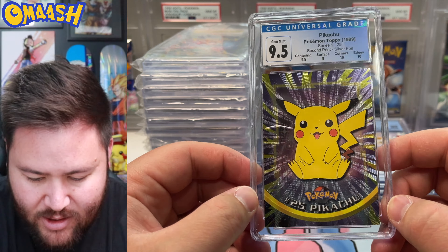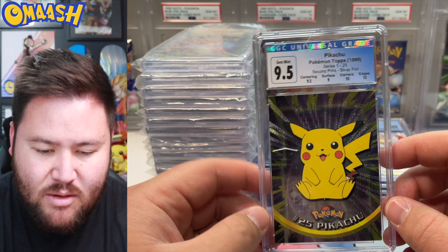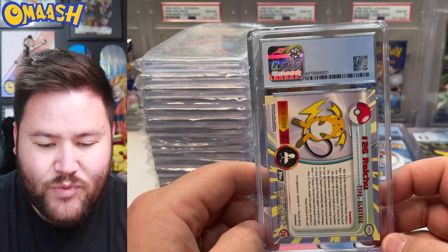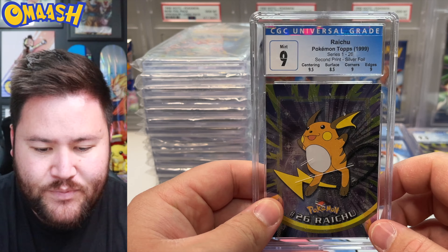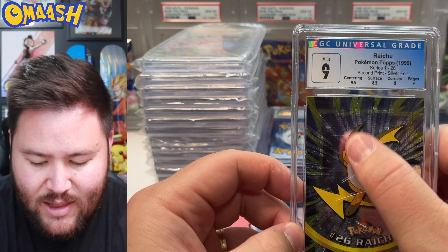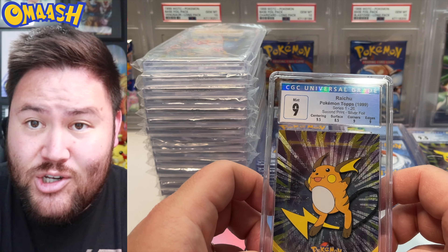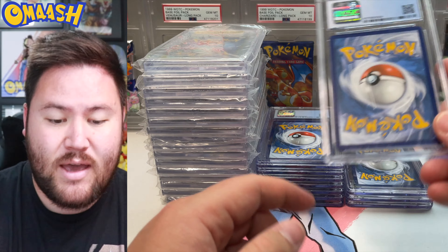Look at that nice foil Pikachu. Topps is pretty underrated — not everyone's favorite, but I think it's still pretty cool. Corners and Edges got 10s. Topps doing really well. And the Pikachu evolved into a Raichu — we got a 9 for the Holo Raichu. Very nice. Classic CGC box dust there. There are so many variations with Topps — it's impossible to find the correct one, but I'm glad we did.